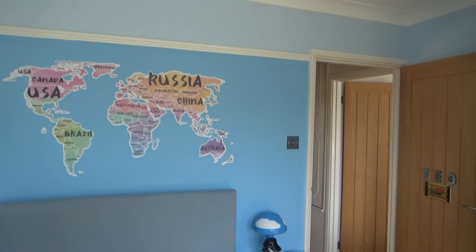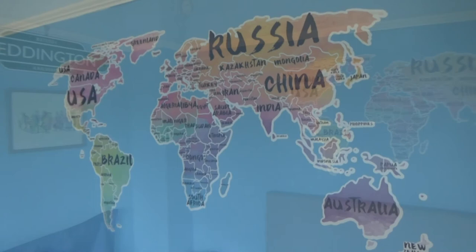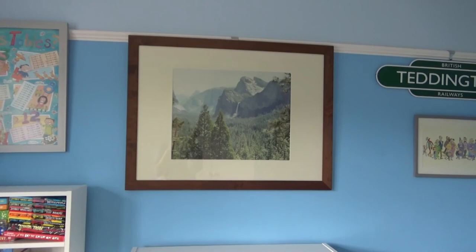That's Ted's bedroom done and we're all really pleased with the finished results. We really love the world map on the wall, the carpet is smelling very clean, and the handles on Ted's wardrobe are looking good. That's all the finishing touches done. Thank you so much for watching — please give me a thumbs up if you enjoyed this video, leave any comments below, and don't forget to hit that subscribe button. See you all soon!